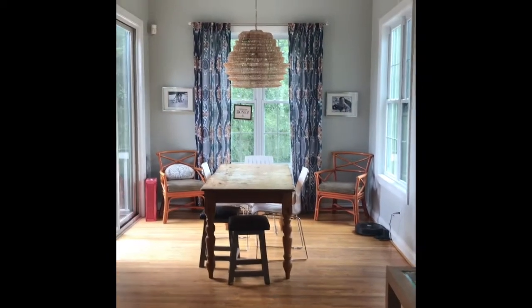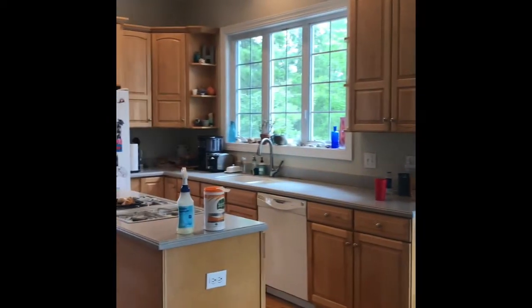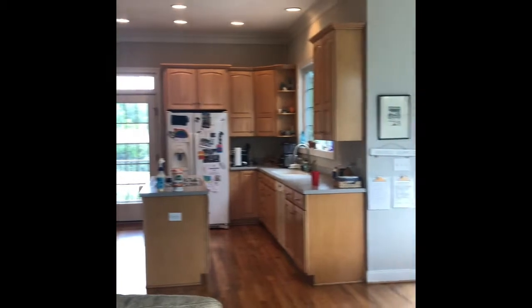The living room, eating kitchen area — there's a porch off each side there and then the kitchen. And this is the look into the kitchen from the living room.